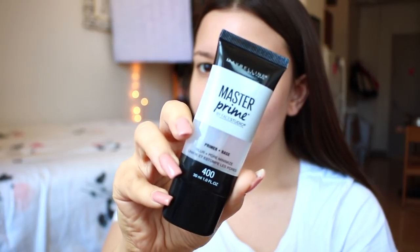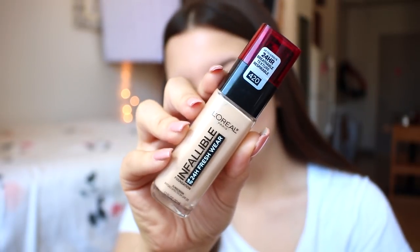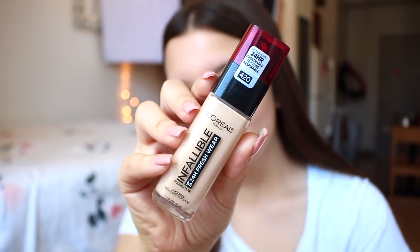Starting off with the makeup routine — if you want something super in-depth, I did recently upload a full college makeup routine on my channel. For this version: I started off by priming my face with the Smashbox Primer Water as well as the Maybelline Master Prime. For foundation I'm going in with my favorite L'Oreal Fresh Wear in the shade 420 True Beige.